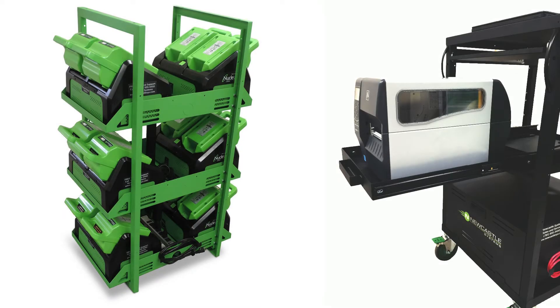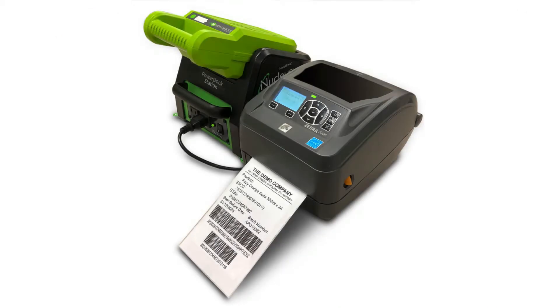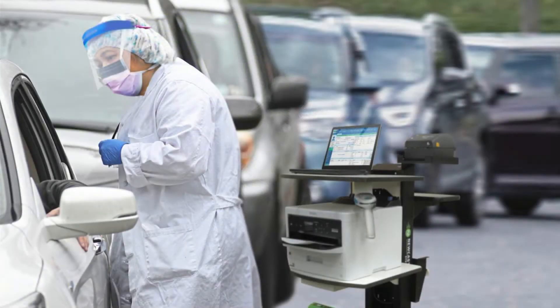Thousands of installations prove that Newcastle customers get more done and save money. For example, product labeling is an excellent example of how, by placing a label printer on a mobile cart, users save time by having a full-sized label printer at the place of use instead of walking back and forth for printed labels.